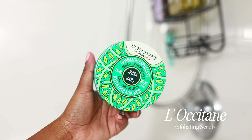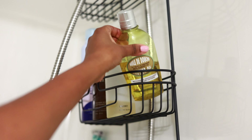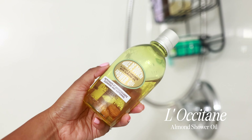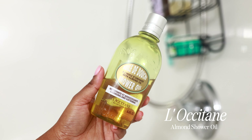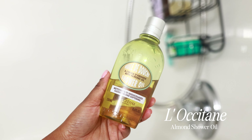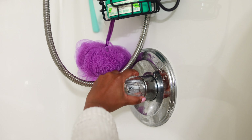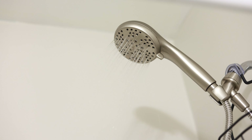To start off my body care routine, I'm going to be dry brushing. I love dry brushing because it leaves my skin super smooth and soft. Dry brushing is basically exfoliating your skin — you want to start from the bottom up. It gets rid of all that dead skin and it prepares your skin for some hydration, so this is a must for me.